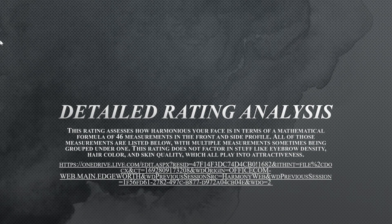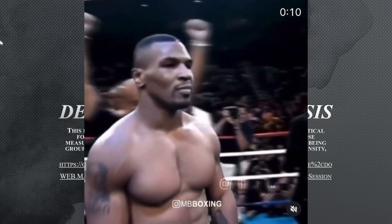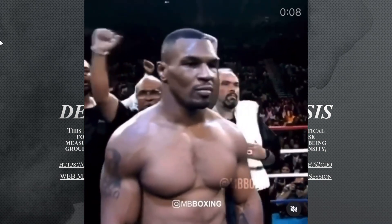Alright, so for this facial rating, we are going to do Mike Tyson. I am Mike Tyson. But before we begin, I need to do these three guys real quick.